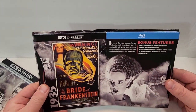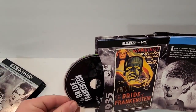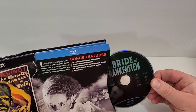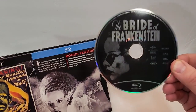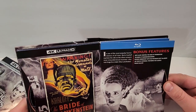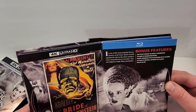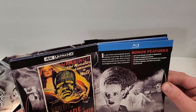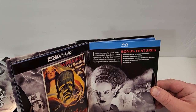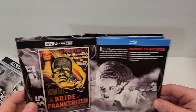Next up we have The Bride of Frankenstein, from 1935. The 4K disc is again just black with a picture of The Bride of Frankenstein on it, and the Blu-ray has a slightly easier picture to see. In one of the most popular horror classics of all time, Boris Karloff reprises his role as the silver screen's most misunderstood monster, who now longs for a mate — Elsa Lancaster. Bonus features: She's Alive! Creating The Bride of Frankenstein, The Bride of Frankenstein Archive, Feature Commentary with Film Historian, 100 Years of Universal, and a Trailer Gallery.